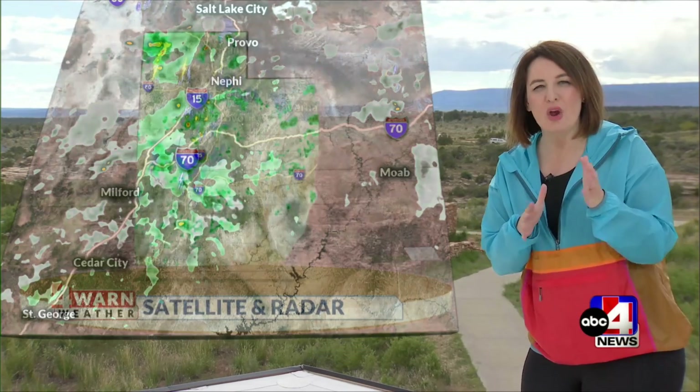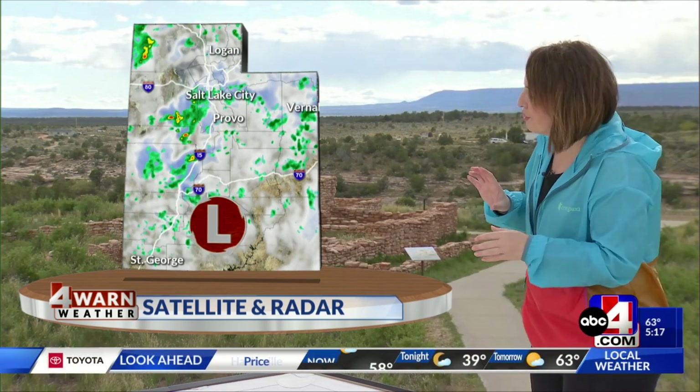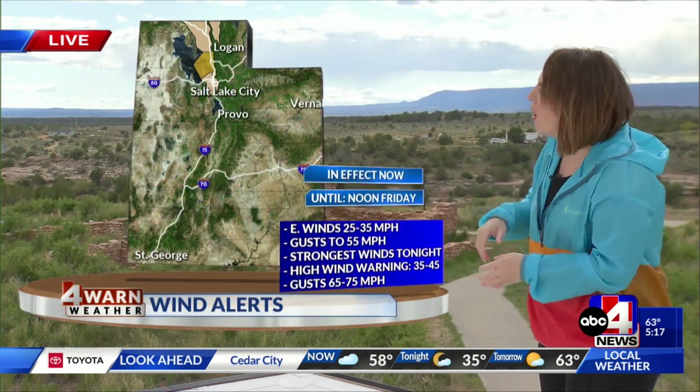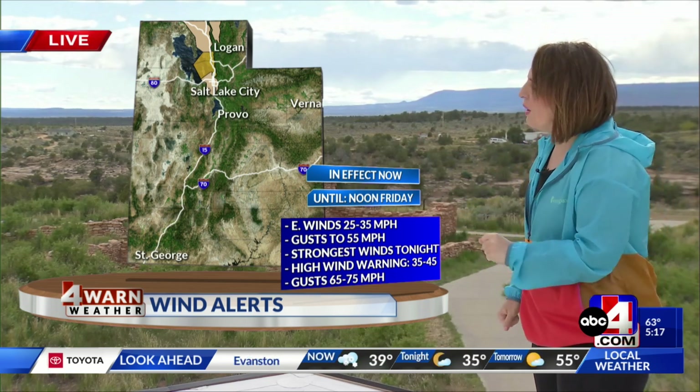A lot of these storms and showers really love the mountains, but they are holding together in some areas. Satellite radar shows the last few hours where an area of low pressure is retrograding, tracking toward the southwest. This low has a counterclockwise flow around it, which is why we're seeing wind direction that has shifted to easterly winds. That low also brings moisture potential, and daytime heating allows these storms to develop — which is what we're seeing this afternoon.